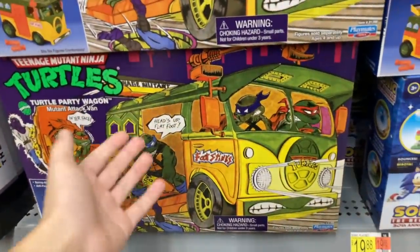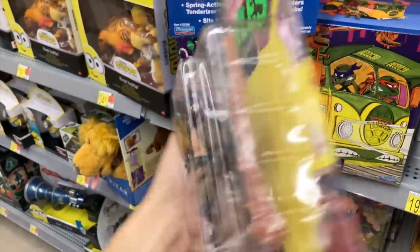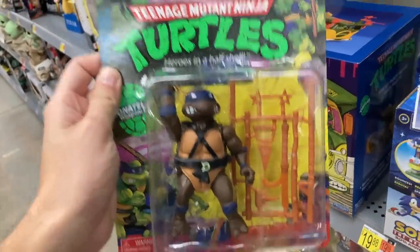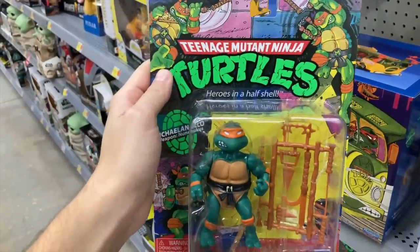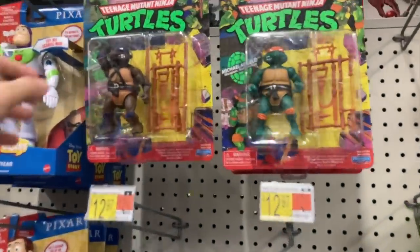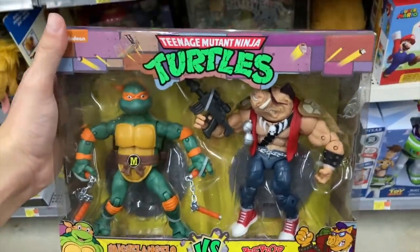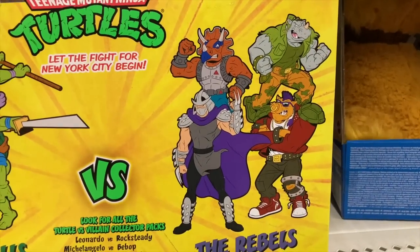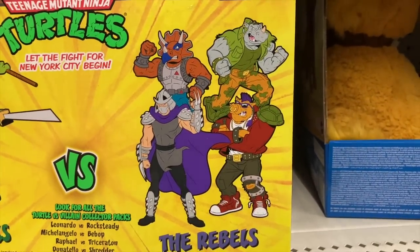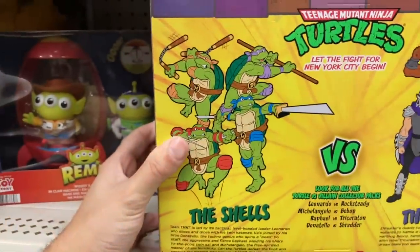Now that we've almost cried about this, let's look at some other toys. We got Donatello — drop a comment and let me know your favorite Ninja Turtle. Donatello, you are not my favorite. We got Michelangelo — also not my favorite. I don't even think they have my favorite here. We got Donnie again, Michelangelo again, but no Leonardo and no Raphael — Raphael is my favorite. These packs with Michelangelo and Bebop are so cool — look at the details on these toys.